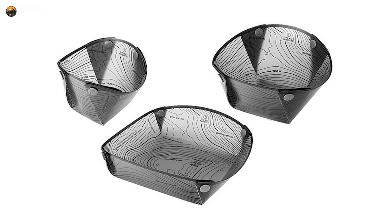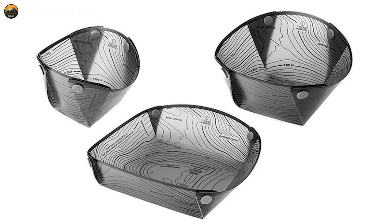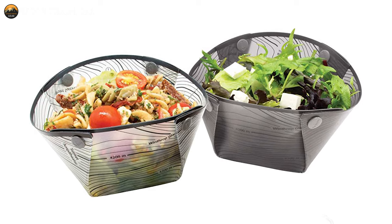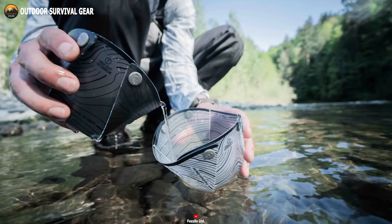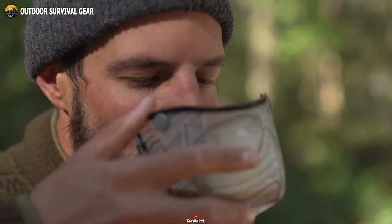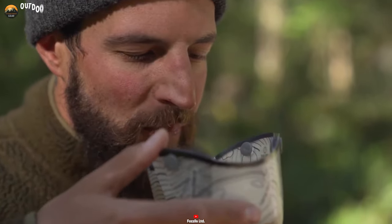The snap-fold mechanism allows for easy assembly and disassembly, so you can unfold them into functional bowls ready to be filled with your favorite meals within seconds. Fossil Snapfold Bowls are not only practical but also versatile. They are dishwasher-safe, making cleanup a breeze. Additionally, they are free from BPA and other harmful chemicals, ensuring that your meals are served in a safe and healthy manner.